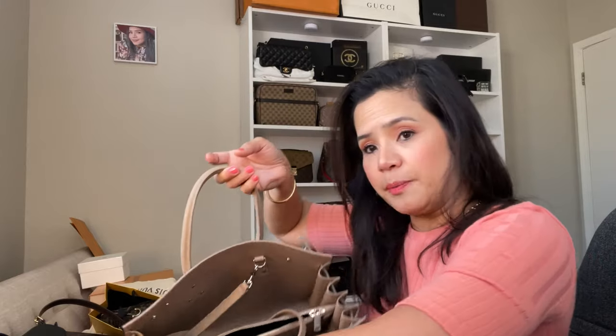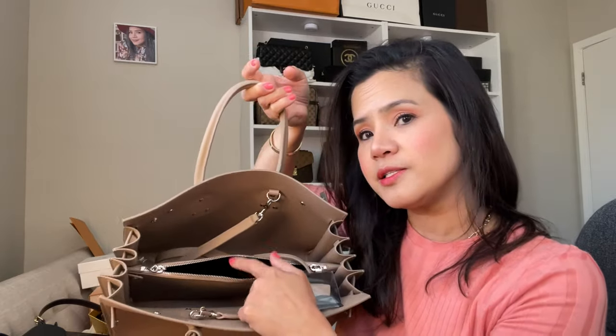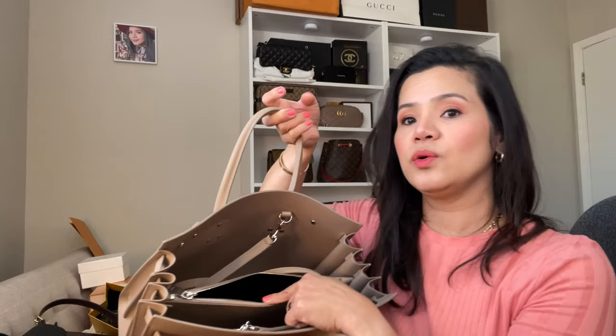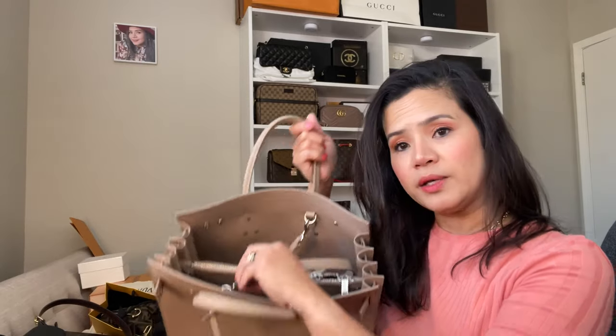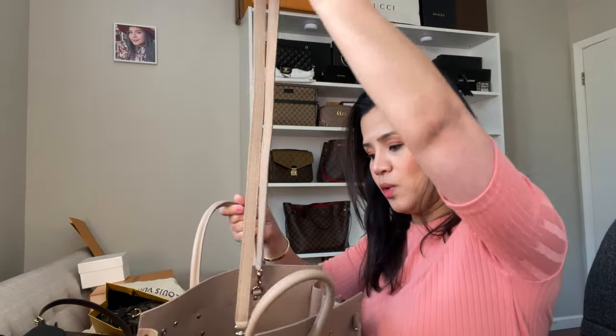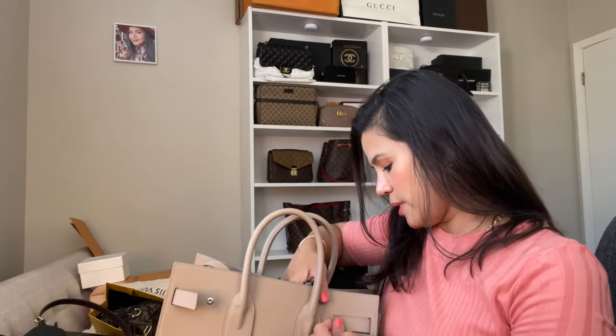It has a big pocket with a zipper to keep your most important stuff — like passports, wallet, or whatever important things you have. This is the key from the padlock that came with it. You can unhook the strap if you just want to use it as a handbag. It's really nice.